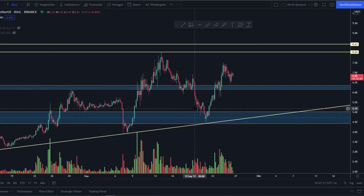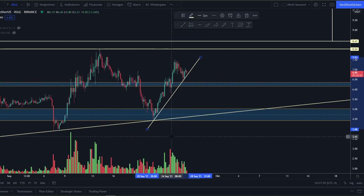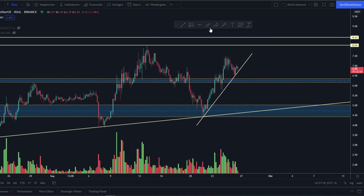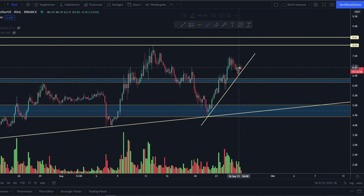Looking at the 4-hour time frame, we also have a short-term uptrend. Since we retested this support line successfully around $4.50, we have the first low around $4.50, then a higher low around $5.82, and now a third low around $6.56.